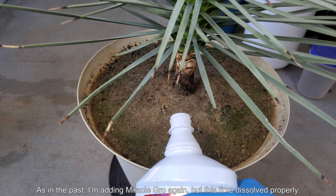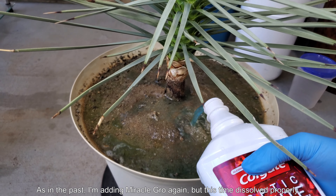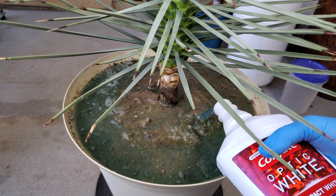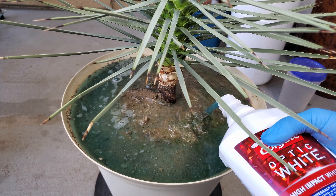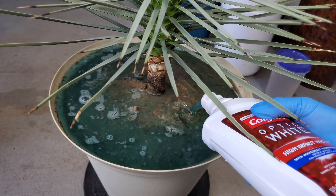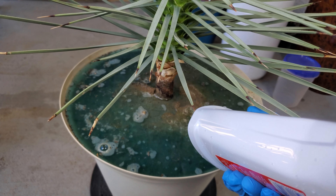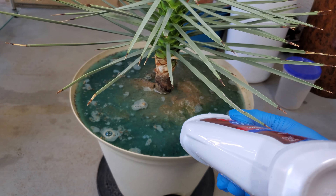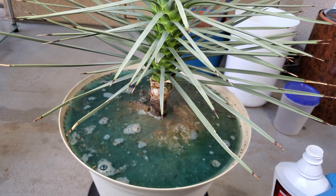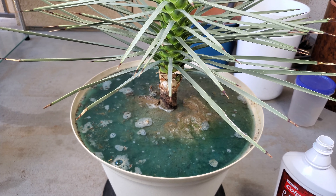As in the past I'm adding Miracle-Gro again, but this time dissolved more or less in the right ratios. Before, I would just sprinkle this blue powder on top and then water, which I suppose it worked in a lot of cases, but if it's too concentrated you could be burning your plant. As for this Joshua tree, I'm not really worried about any of that because it's such a tough plant — it survived basically everything I've thrown at it, and it's never gotten full direct sun.